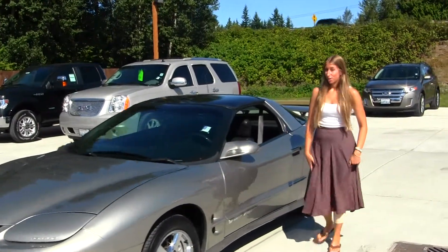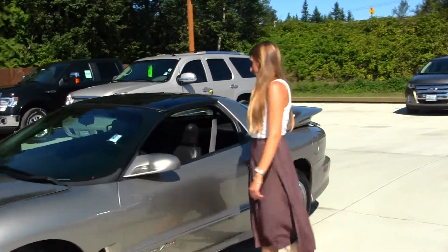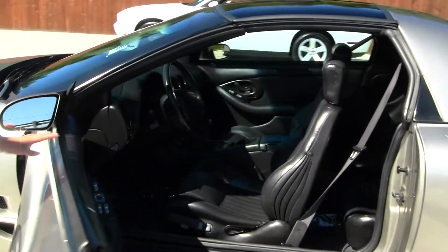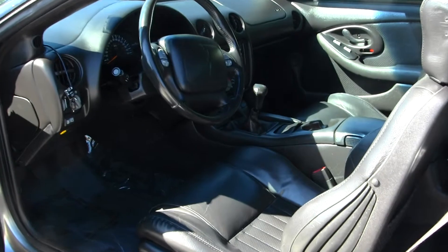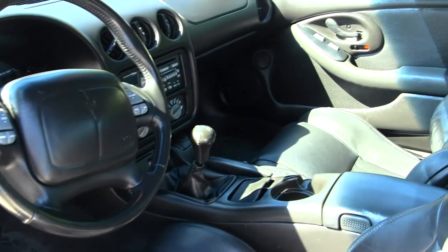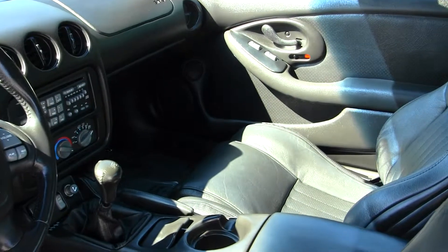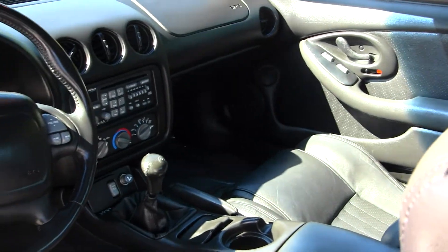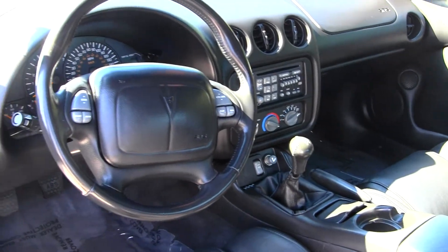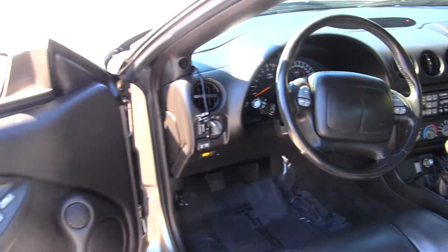Let's take a look at the interior. Inside this vehicle, you have your leather seats, CD player, AM/FM radio, and your steering wheel with stereo controls. It has a six-speed manual transmission and two bucket seats in the back.